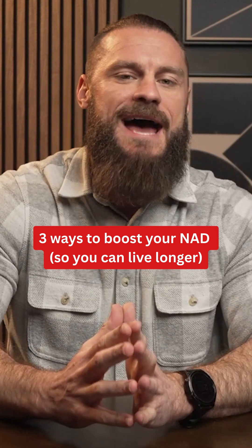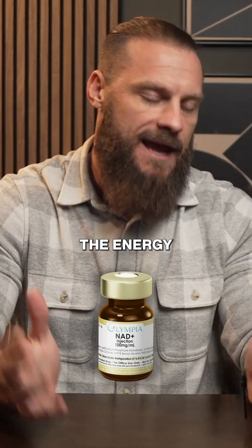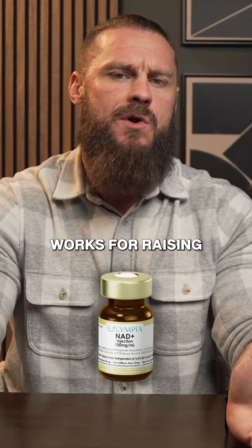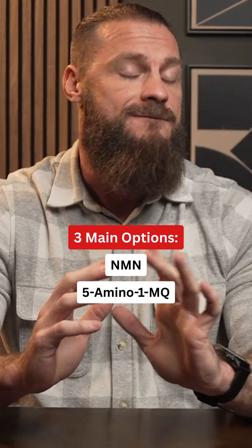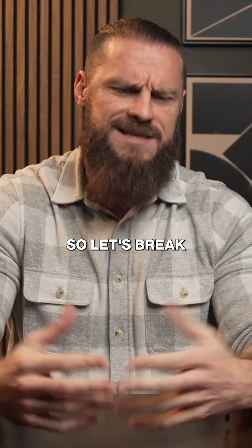Everyone's been chasing that ultimate mitochondrial support — NAD, the energy and longevity molecule. But what actually works for raising NAD levels? You have the precursor NMN, you have 5-amino-1MQ, and you have injectable NAD. Let's break that down.